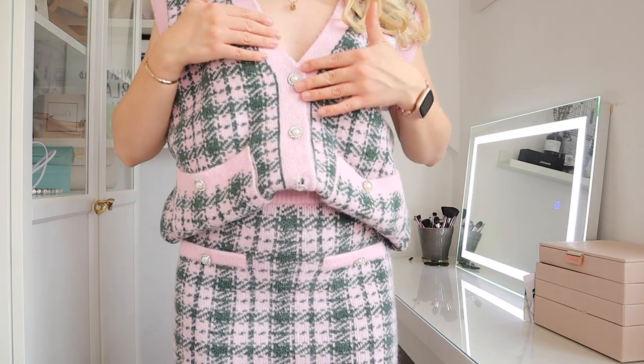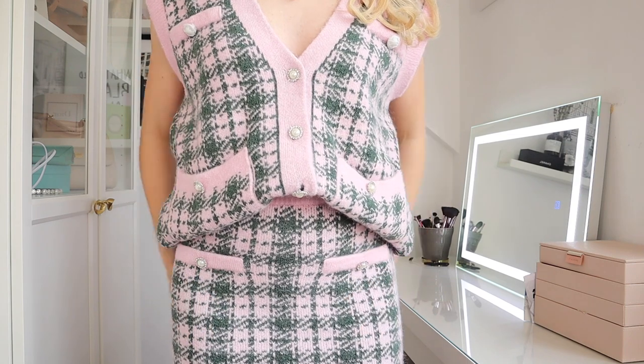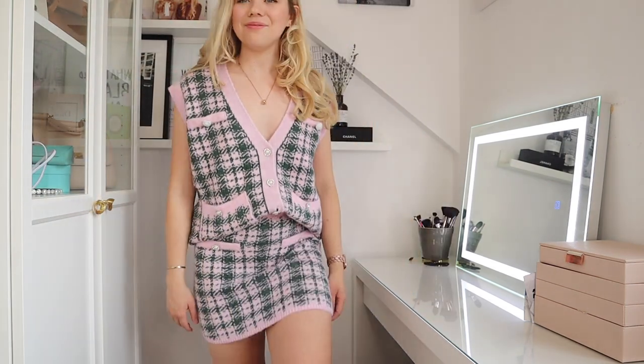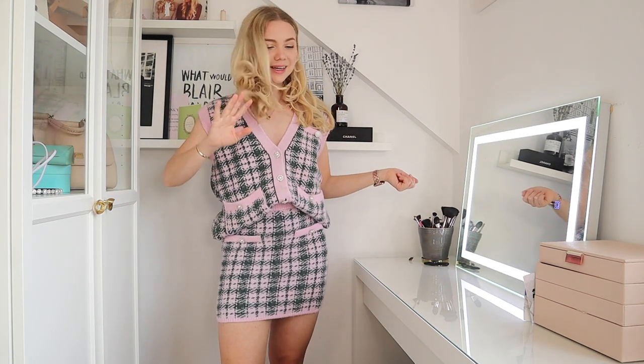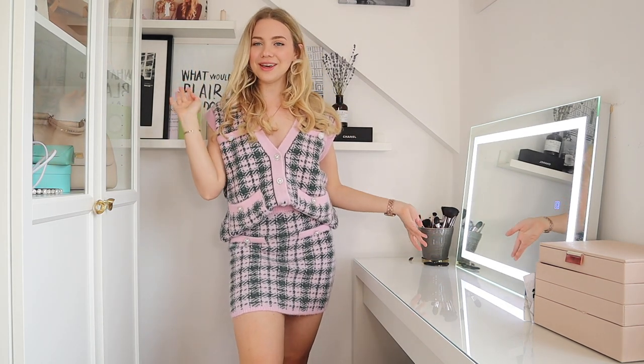It's also a size S. If you could size down in this top then I'd definitely recommend it because I feel like it's quite bulky — way bulkier than the skirt, which is a nice balance. But if it comes in a smaller size than your usual one, you could definitely size down. I really like the buttons though — they're quite similar to the ones on my other skirt. So yeah, really a big fan of the buttons. Let me know what you think about this one.